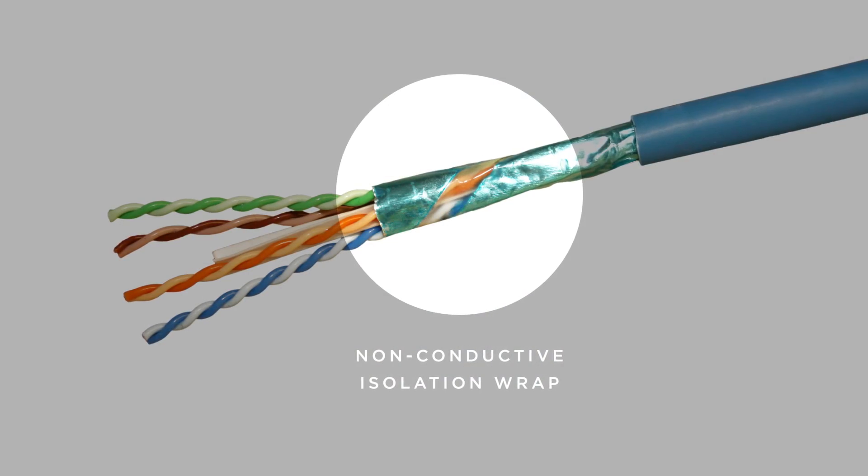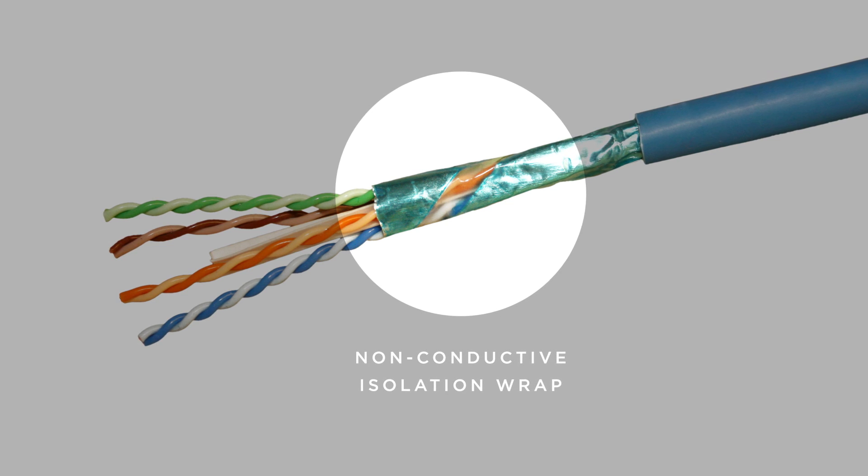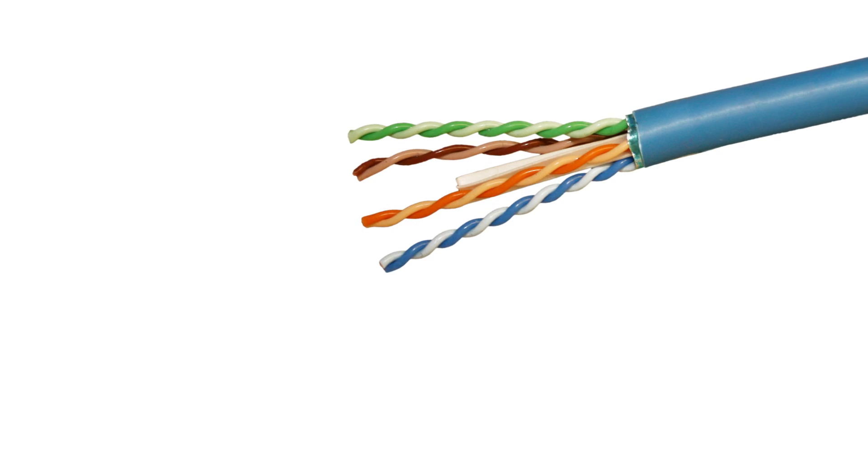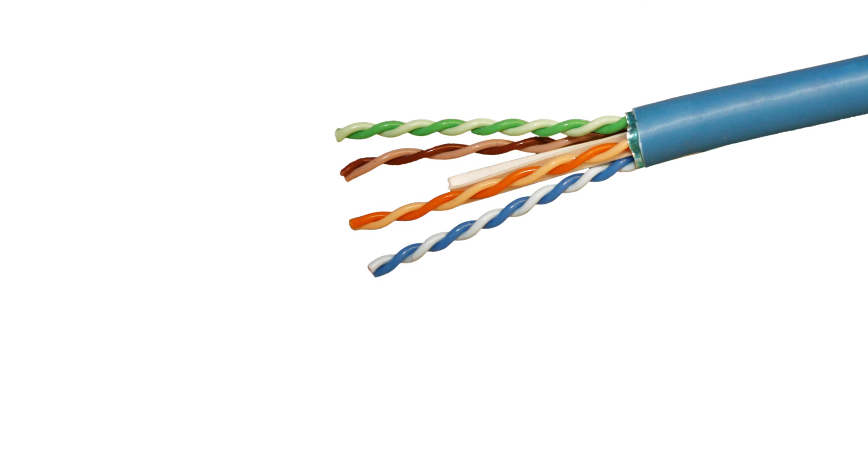So this cable here is a real unshielded cable. You only need to unjacket it — you remove the shield and terminate with unshielded connectivity. The drain wire is not required, so no bonding and no grounding, but you have the same efficiency as a shielded cable against alien cross-talk.